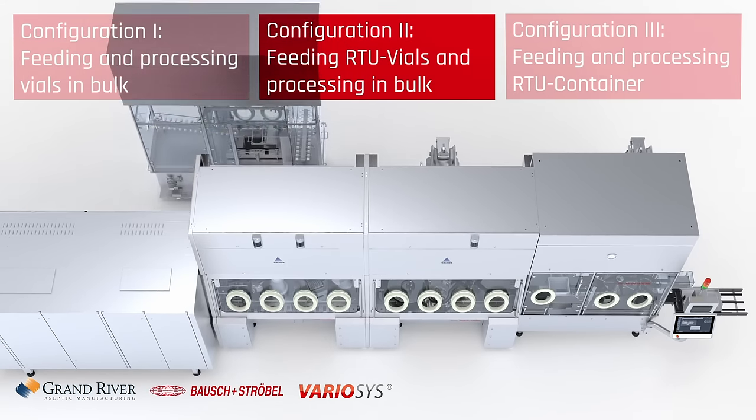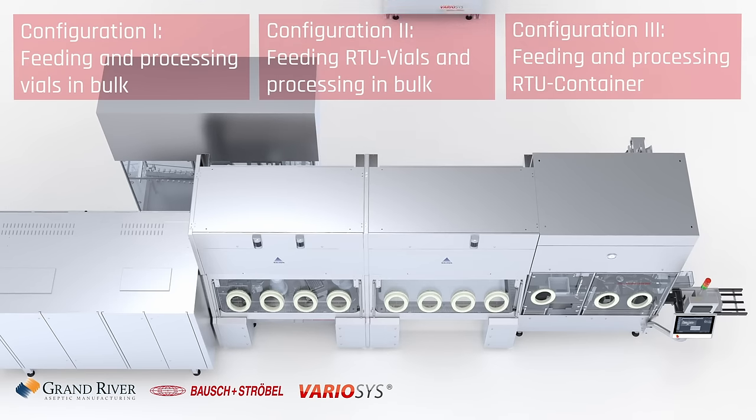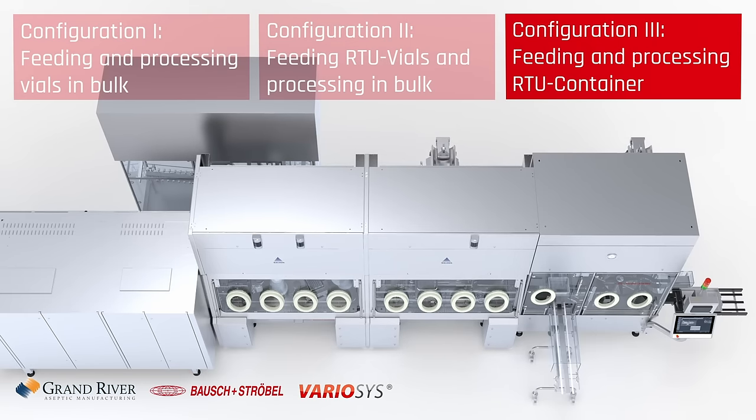So you can have a vial filler, a syringe filler, an aseptic formulation isolator, a bag filler, an IV bag filler — all using one room and one isolator. The variosis allows you to have multiple filling technologies in one dedicated fill room. For example, if you wanted a vial filler, a syringe filler, and a bag filler, typically you would need three isolators in three separate fill rooms. With the variosis, you can have one fill room with all three different filling technologies.